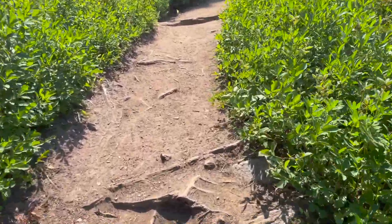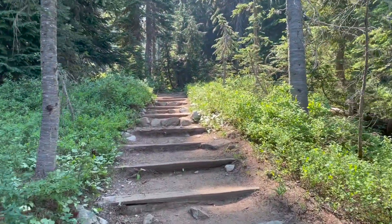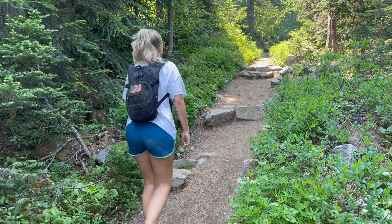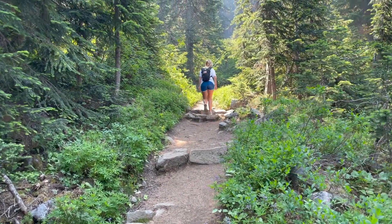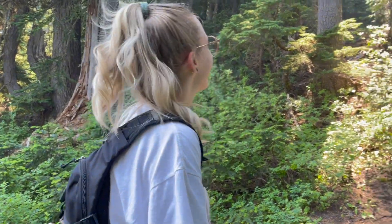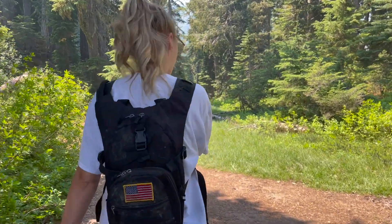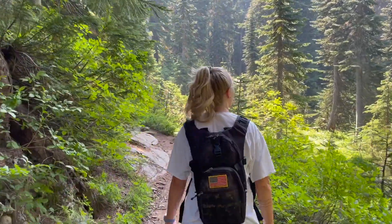Our next hike was to Mount Rainier. This was also a shorter trail but it was pretty constantly steep the whole time. It starts out with a pretty easy, constant stride up on dirt, but eventually does get a little steeper and rockier. This hike was really pretty and so green — it was such a good day. I recommend you go in August like we did so you have the best weather. They say August is usually the driest and warmest time of the year for this part of the United States.